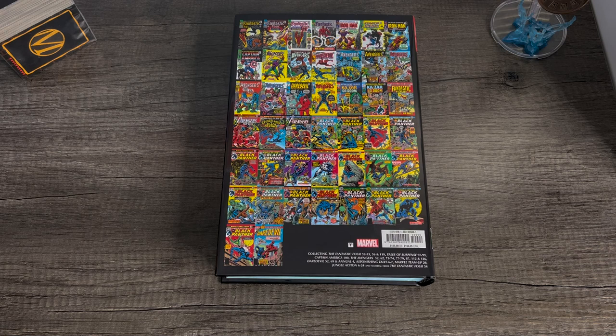The Avengers 52, 62, 73, 74, 77 through 79, 87, 112, and 126. Daredevil 52, Daredevil 69, and Daredevil Annual 4. Astonishing Tales 6 and 7. Marvel Team Up 20. Jungle Action 6 through 24. And material from Fantastic Four issue number 54. Quite a mouthful — quite a bit collected in this book.